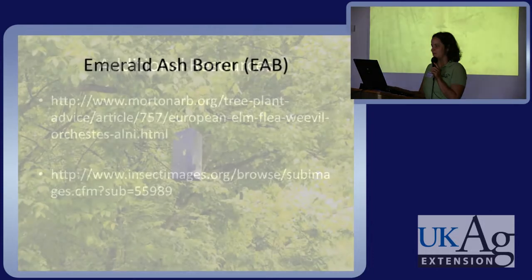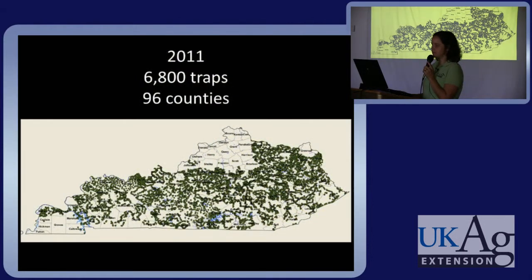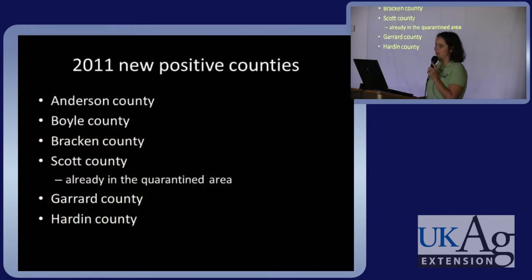And I'm going to wrap it up with emerald ash borer — I'm sure you're all familiar with it, so I'll just give you some updates. Last year in 2011, there were 6,800 traps across the state in 96 counties. In 2011 we had six new counties reporting the pest.